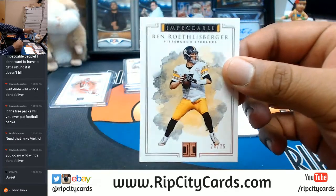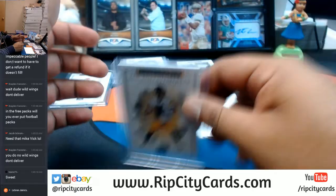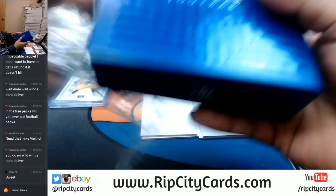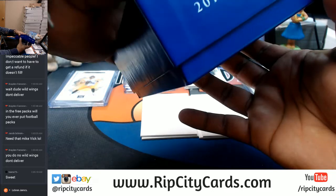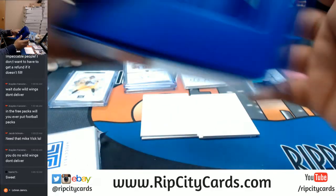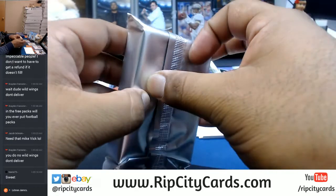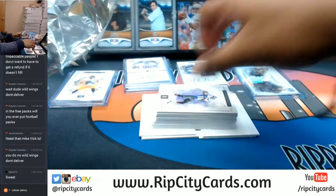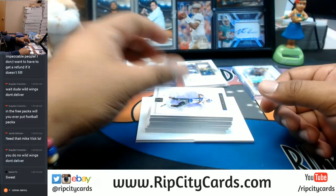And Ben Roethlisberger to 75 for the Steelers. Remember guys, we don't have any more Impeccable Football for eBay, but we do have a case in the store. Lots of good teams still available and you save $15 off your first website purchase — just visit ripcitycars.com, register for an account. We also do giveaways on our website, and our current giveaway is a box of NT College Football. I've already given away booklets of Trubisky and a sick 101 of Adrian Peterson — there's some nasty stuff in there, guys.